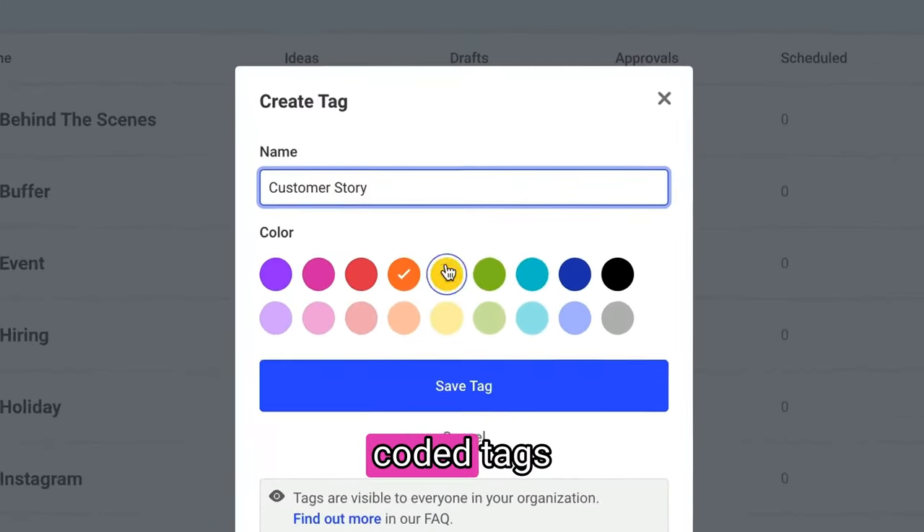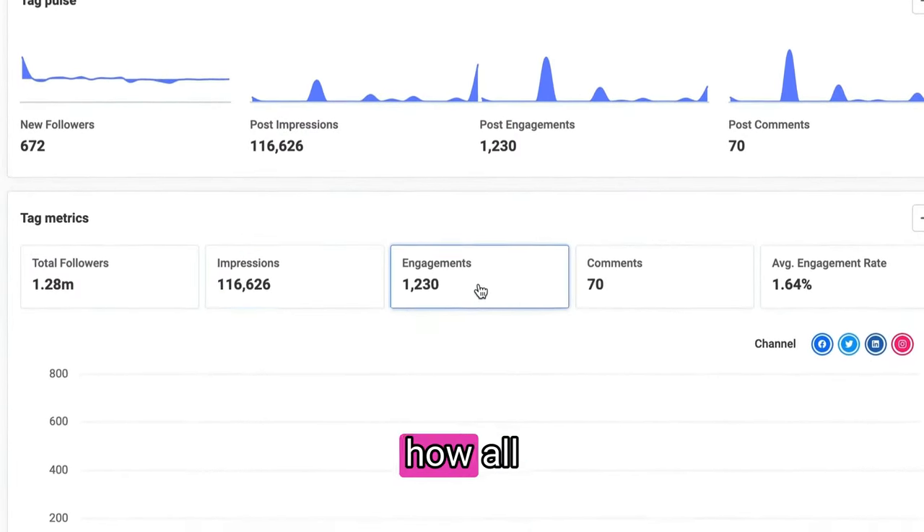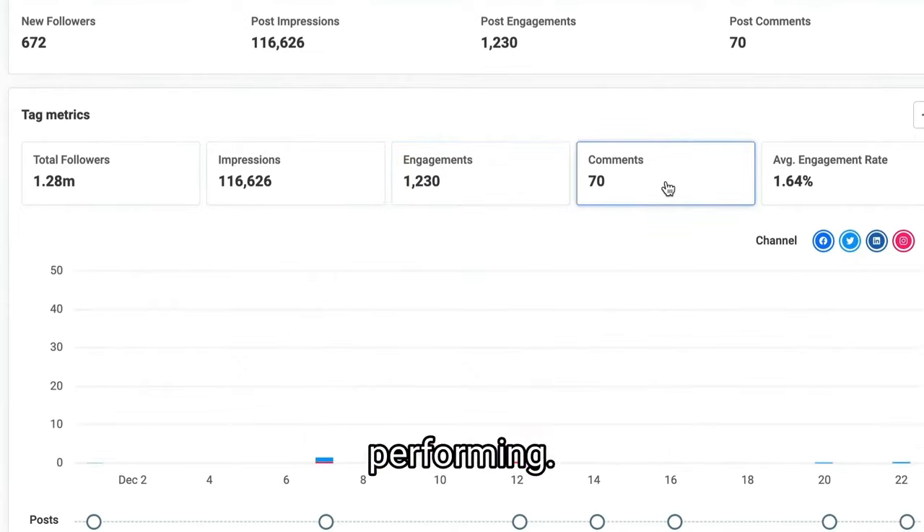Then add color-coded tags to keep everything organized. And last but not least, see how all of your tagged content is performing.